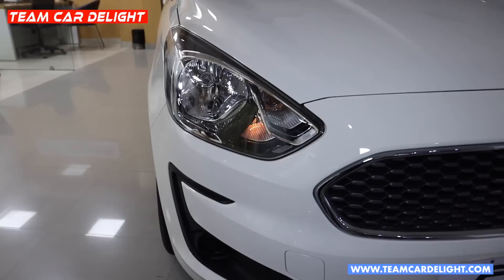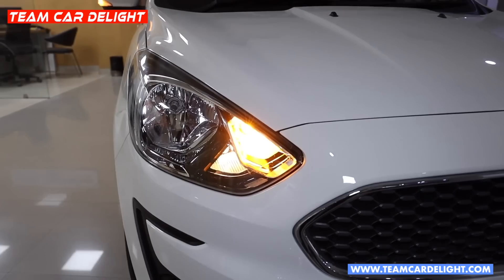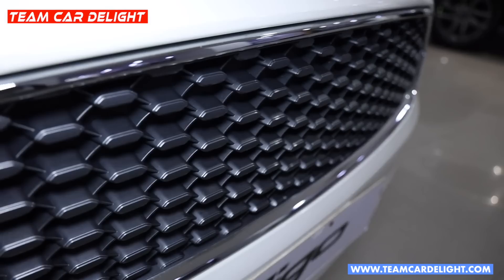Guys, here you can see the front of the car. You can see a normal halogen headlamp — high beam and low beam, two-point halogen headlights. You'll get electric turn indicators, and when you unlock the car, the lamp will glow.